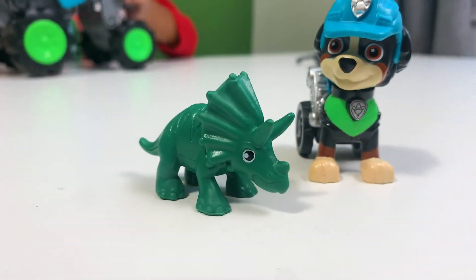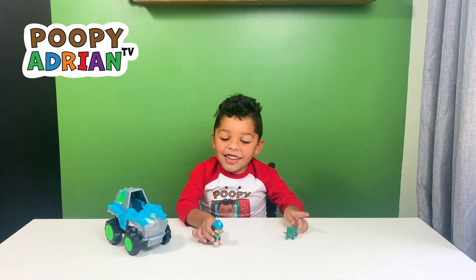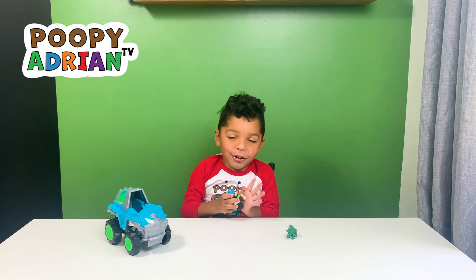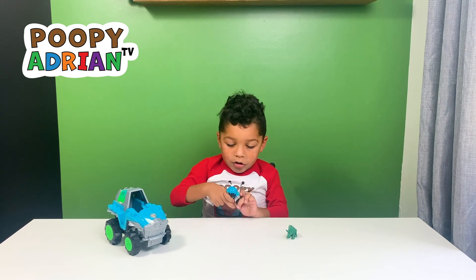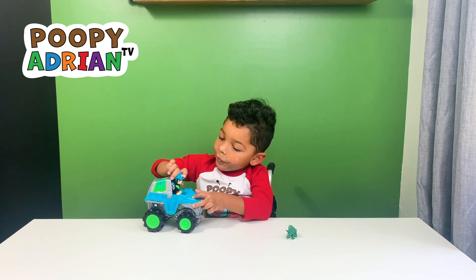It's a triceratops! Here he is! He is Rex! He's really cool. He can jump. He can go.